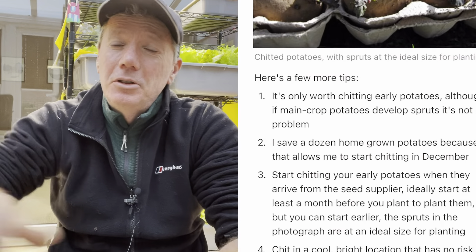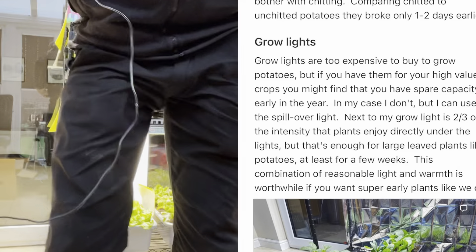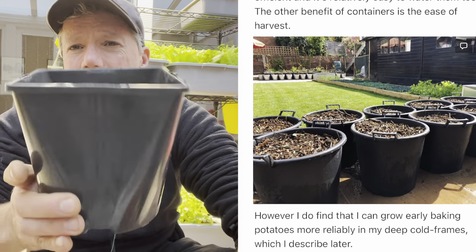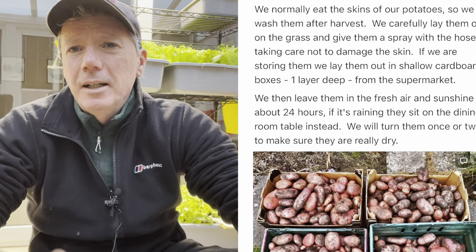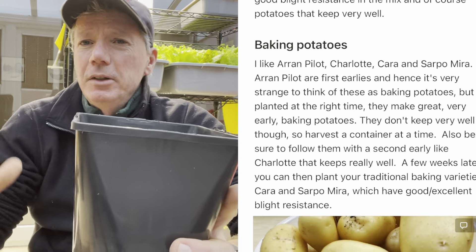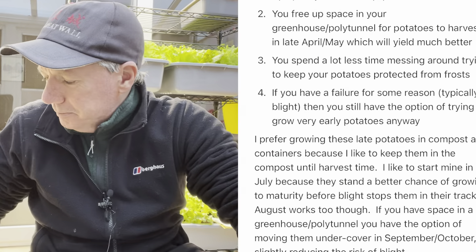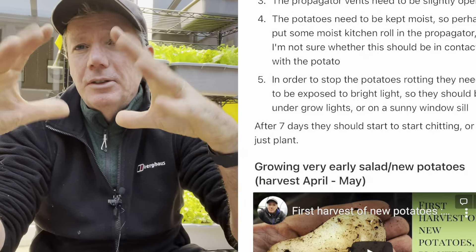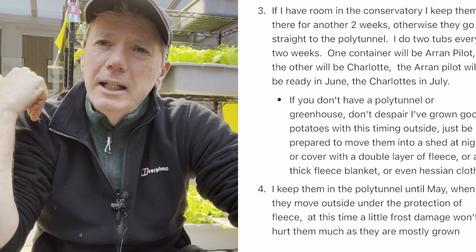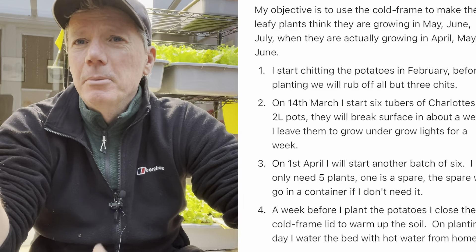To start potatoes indoors I generally just stick mine under my desk, out of the way. I start them in fairly small containers — I've actually got one here to show you — I put one potato in there and leave it under the desk until it breaks the surface. It doesn't need any light at that stage, then I move it to the grow lights behind me where they get some spillover light. They don't need to be directly underneath the grow lights — just a bit of light — and they grow into nice little plants.